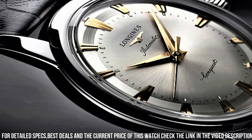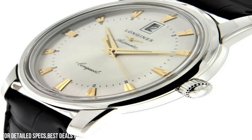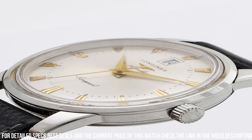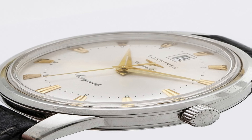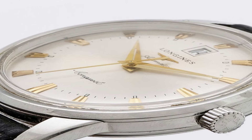Case thickness: 10.5mm. Band width: 20mm. Tang clasp. Water-resistant at 30m, 100ft. Functions: date, hour, minute, second. Heritage series, casual watch style. Watch label: Swiss made.